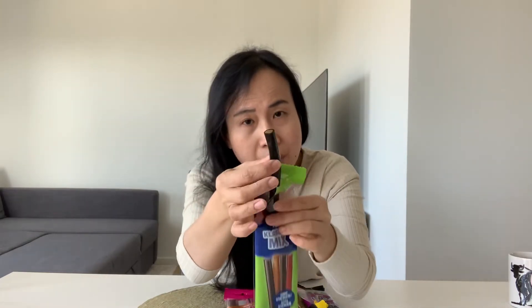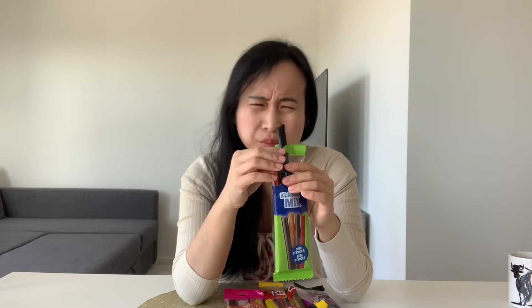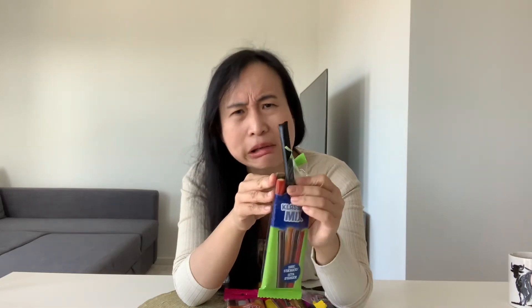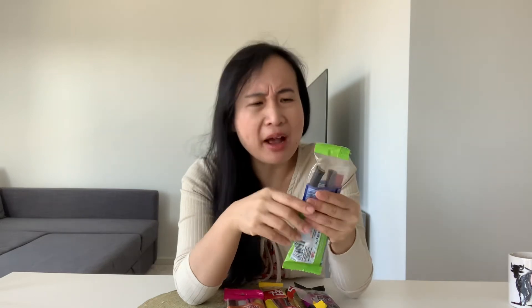How about this one? It's salty. It's salty and licorice. It's salty — not bad but it's a little bit too salty for me.